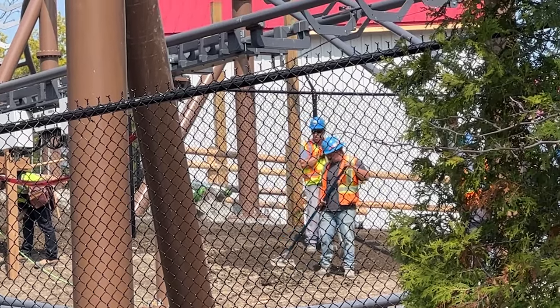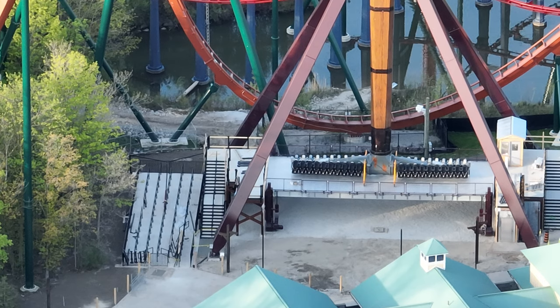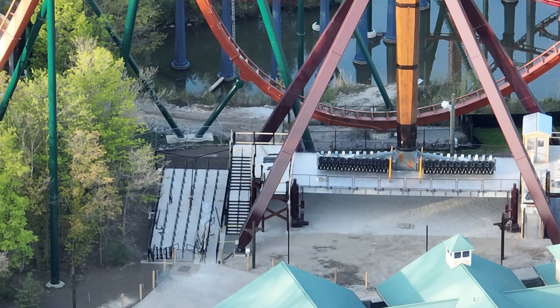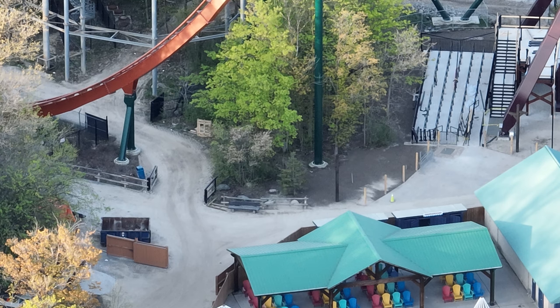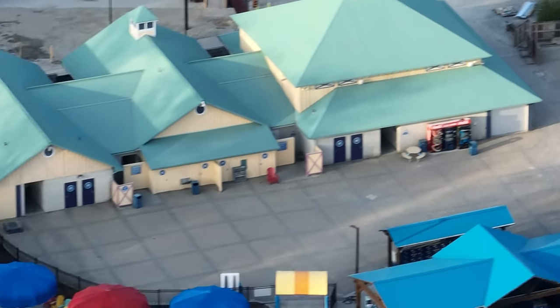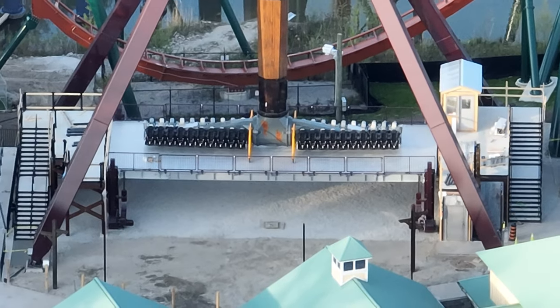Tundra Twister is quickly wrapping up. You should see test cycles tomorrow — though they're about to lay down some concrete, which might delay that slightly. I'm speculating this ride will start doing actual full testing either Thursday or Friday. They are literally almost done — the brickwork is done, they're putting up the fence, the elevator is going in on the exit side of the platform, and they've laid down the stones they put down before pouring concrete.